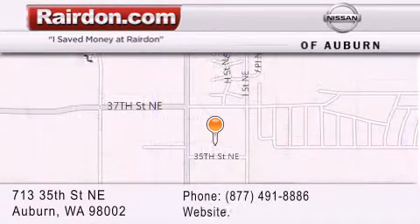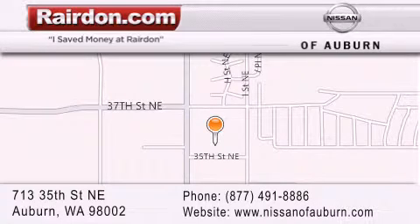For additional information, please visit our website, give us a call, or stop by our dealership. We are located at 713 35th Street NE in Auburn, WA, just minutes from Interstate 167 and conveniently located between Seattle and Tacoma. We look forward to serving you.